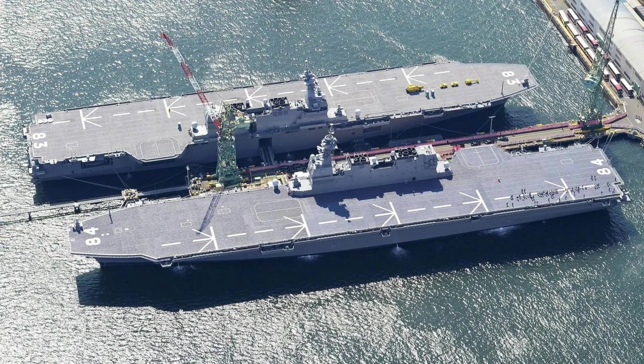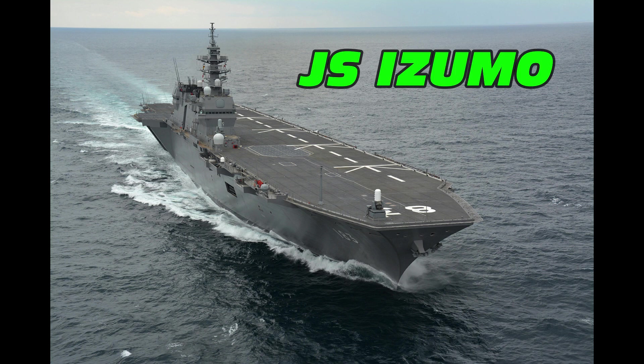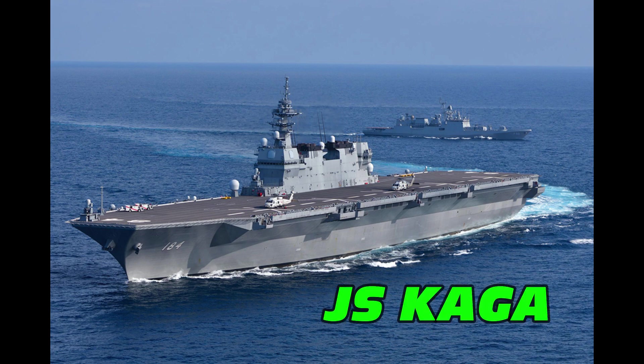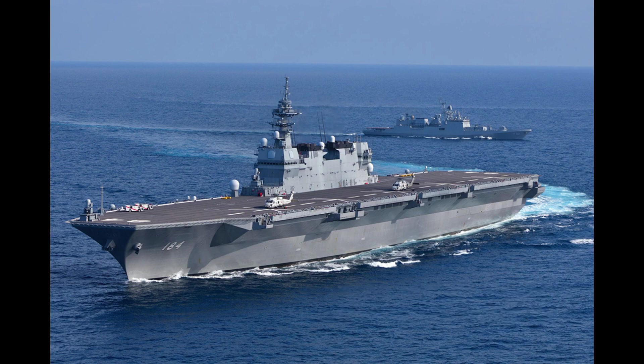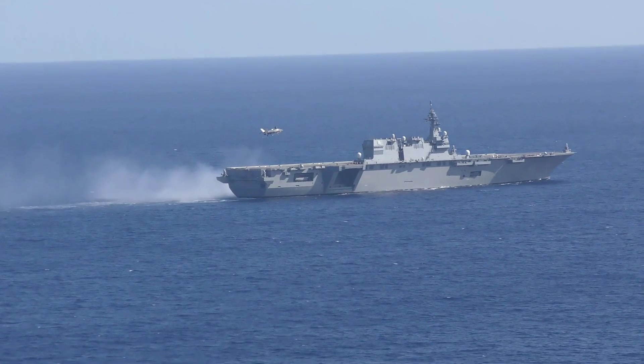Taking over the mantle from the Hyuga class as the largest ships in the Japanese fleet was the follow-up design, the Izumo class. These ships are much bigger, being 813 feet long and displacing 27,000 tons under a full load. The two ships built in the class are JS Izumo and JS Kaga. These ships were built as helicopter carriers like the Hyuga class, but from the very beginning stages of planning, the option to easily convert the two ships to operate fixed-wing short takeoff vertical landing aircraft was included in the design. The Japanese Self-Defense Force proceeded to make modifications to both ships to accommodate the STOVL aircraft, and Japan has ordered 40 units of the F-35B.